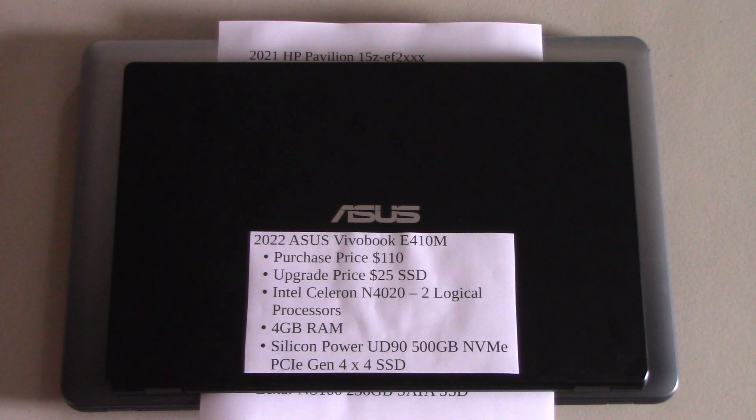This was the cheapest computer in Best Buy that I could purchase in 2022, and it has half the specification of the previous computer. It only has four gigabytes of system RAM and it only has two logical processors. My expectation was this would not keep up with the previous computer, but it actually performed almost three times faster in video editing, which I was quite shocked at.